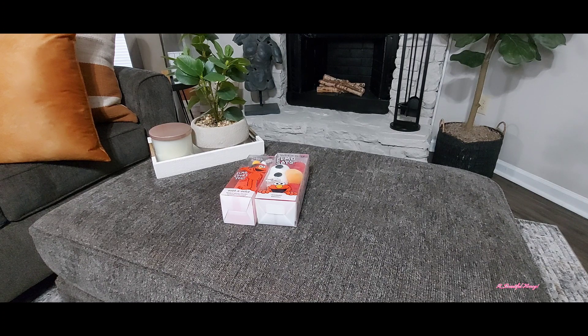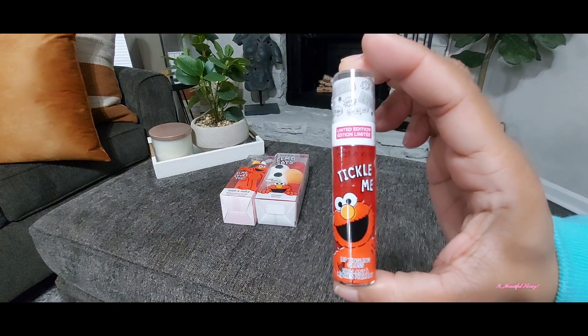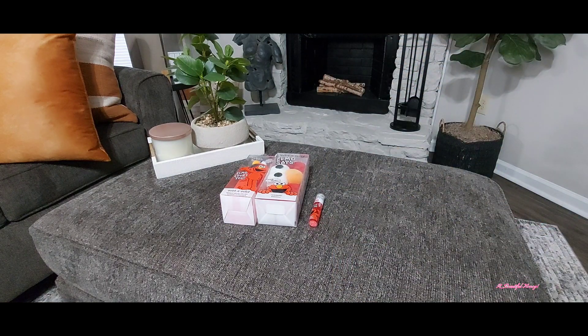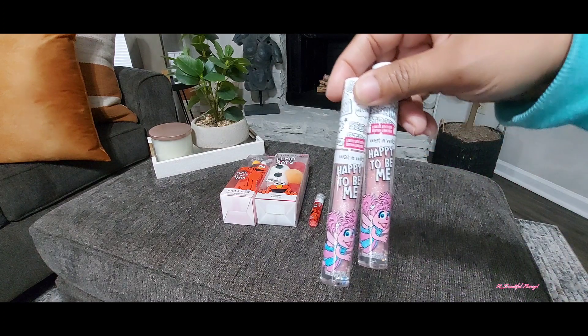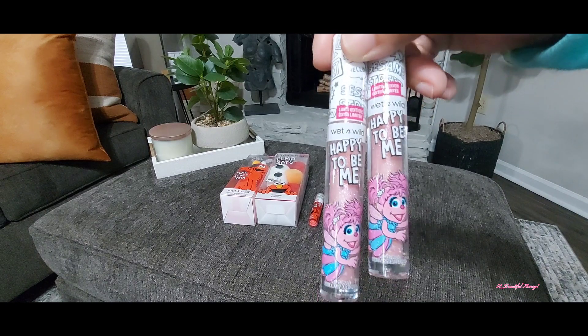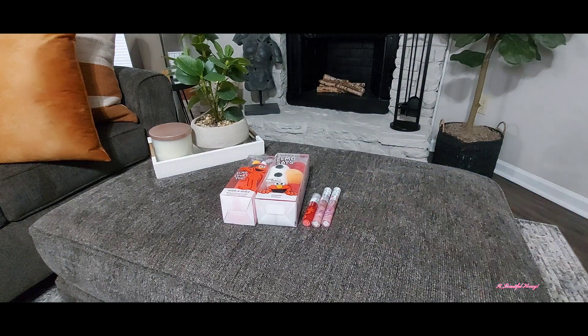She did get this lip tingling gloss — it's also Elmo-themed and it says 'Tickle Me.' Then I picked up two of these lip glosses as well. They're in pink — I had to grab these, one for her and one for myself. I just thought these are really cute and different to have.